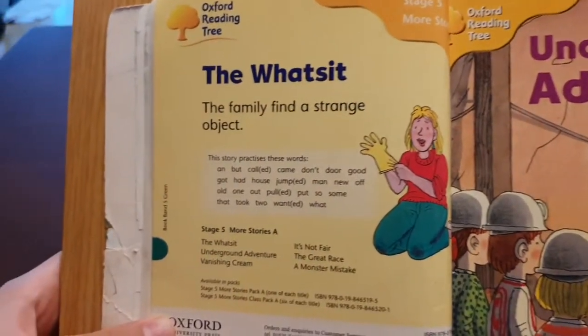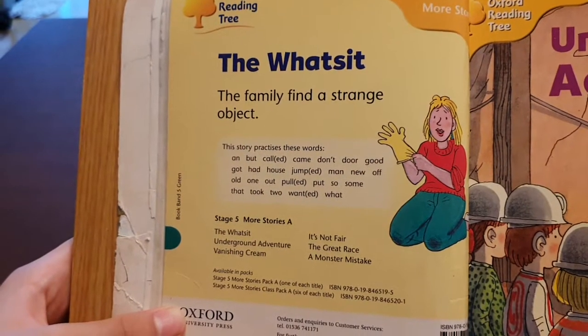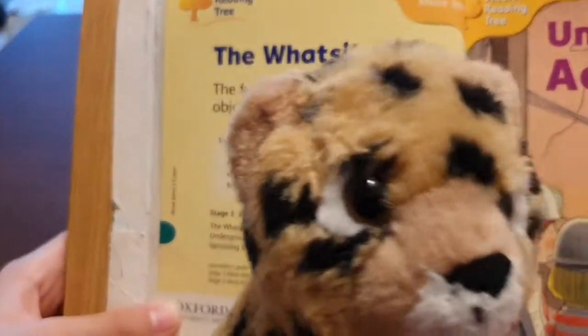The what's-it. The family finds a strange object. Thank you guys for watching. Like and subscribe to the video. And bye.